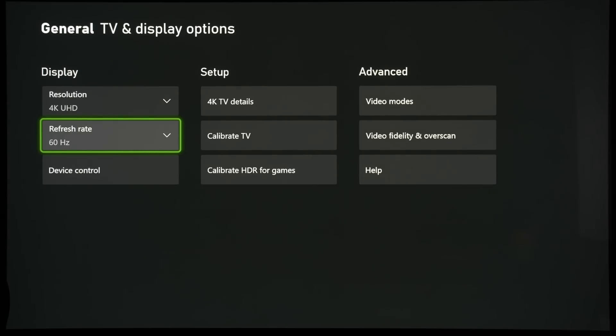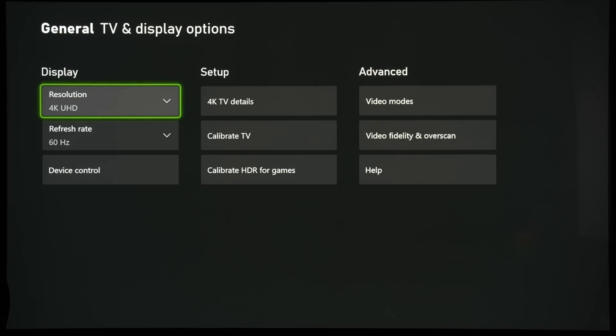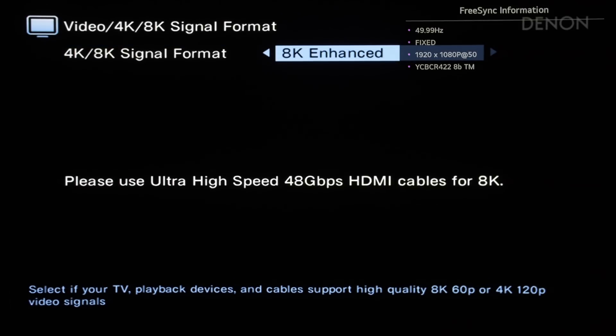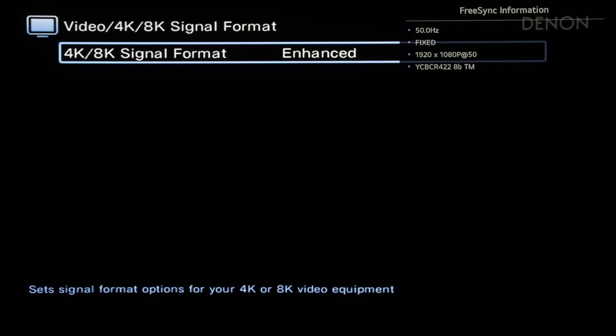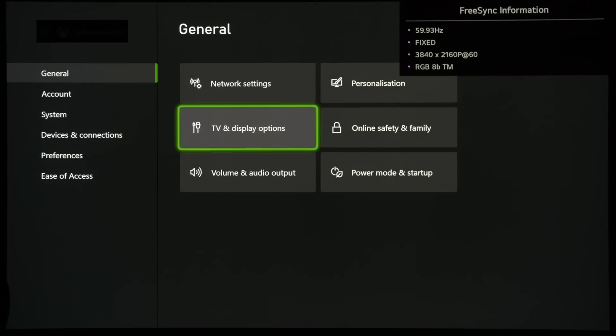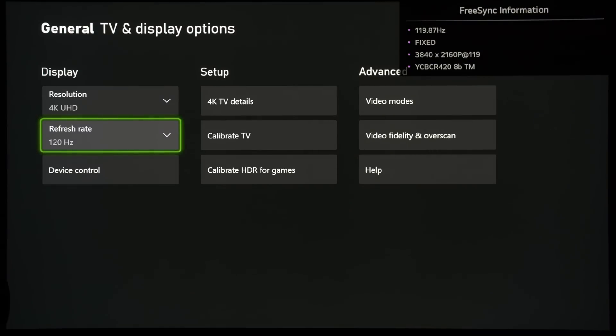Next, we tested the Xbox Series X, and even though the relevant EDID was passed on from the console through the receiver to the TV with all green ticks, when we selected 4K 120Hz, the television just displayed a no-signal error message from the Denon X2700H. Interestingly, once we set the signal format from 8K enhanced to enhanced — meaning we are using the Transition Minimized Differential Signalling or TMDS method in HDMI 2.0 instead of the Fixed Rate Link or FRL signalling method in HDMI 2.1 — we could actually enable 4K 120Hz through the receiver. But because HDMI 2.0 is capped to a bandwidth of only 18 Gbps, the chroma and bit depth were downgraded to 8-bit 420, which means you would lose HDR support. In other words, the culprit for the incompatibility between the Xbox Series X and the Denon receiver was the HDMI 2.1 FRL signalling method.